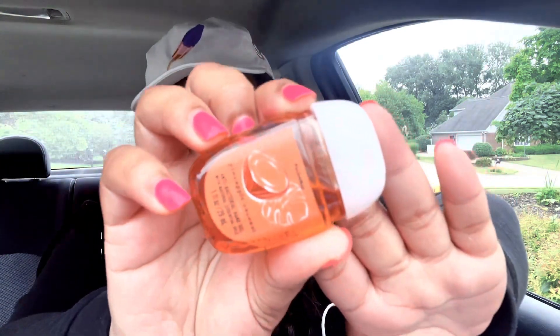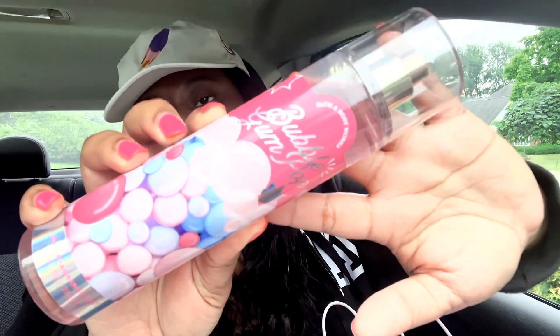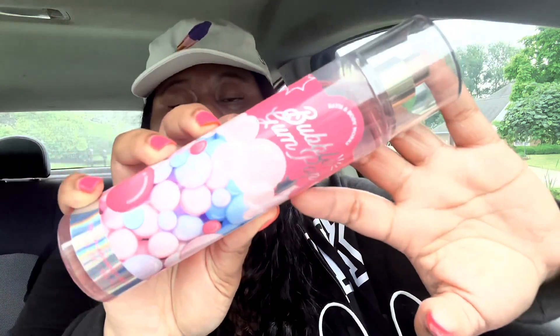In my second order, I picked up another pocket bac in pineapple coconut as my purchased item. Then I used my free item up-to-$8.50 coupon code — it's letting you use that on sale mist, which I'd never seen before. So I went ahead and got another bubblegum pop because I already know this one is going to sell out. It's already extremely popular and I'm surprised it was still in the store.